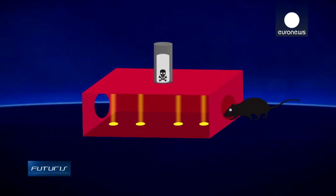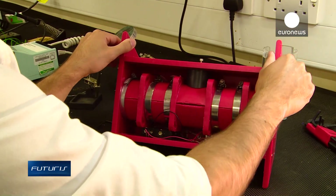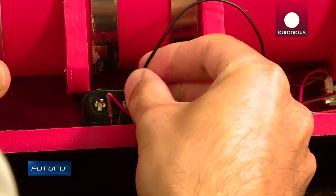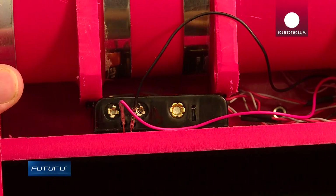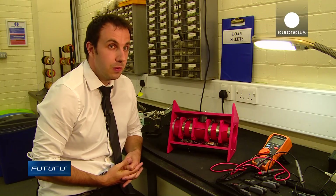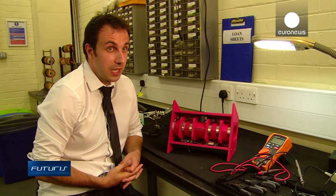The system detects when the rat is directly under the can. It's not triggered if it's not a rat, or if two rats try to enter from both ends at the same time. There's a microprocessor on the circuit board, so it acts as a smart controller. It gives the device the option to send out a signal or message to the pest control officer to tell them to come and replace the can.